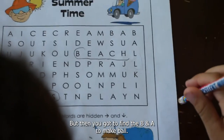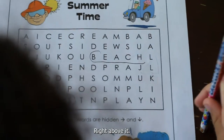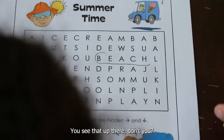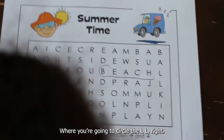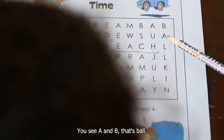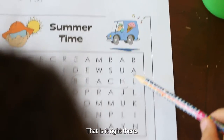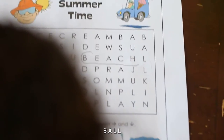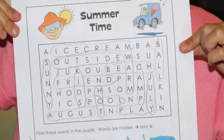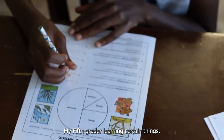But then you've got to find the 'b' and 'a' to make 'ball' — right above it, you can see that up there. Where you have 'l-l,' you're going to circle it — look above it, you see 'a' and 'b'? That's 'ball.' Right there: b-a-l-l. You see it?